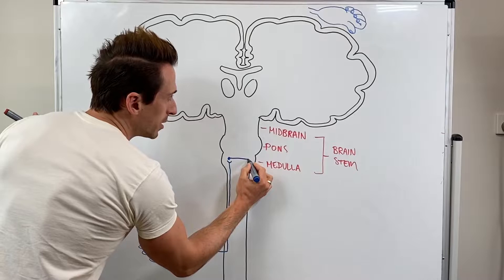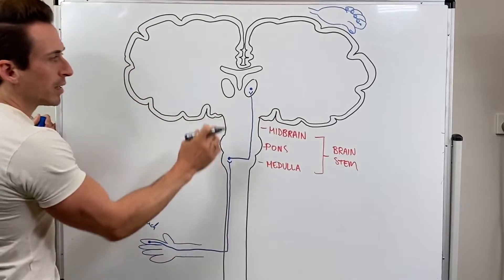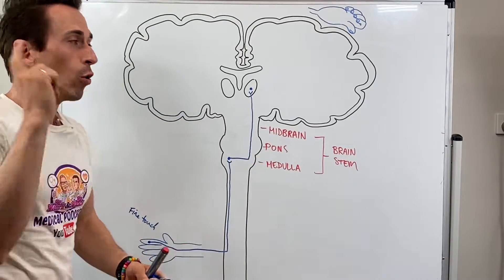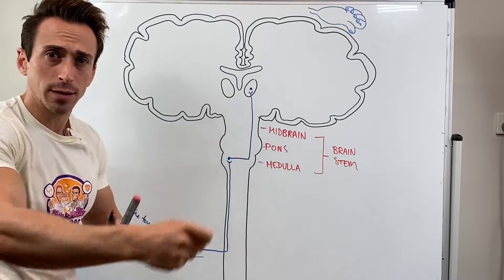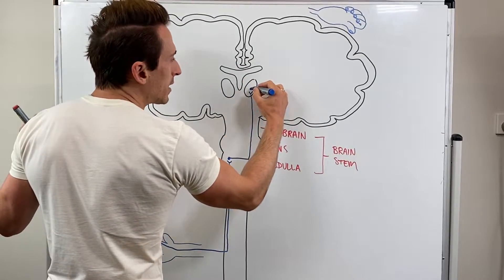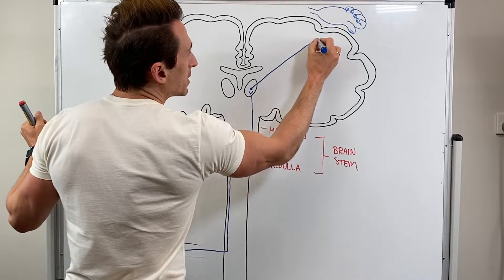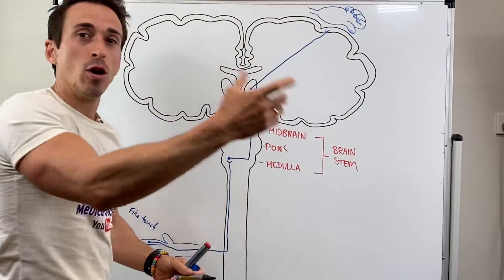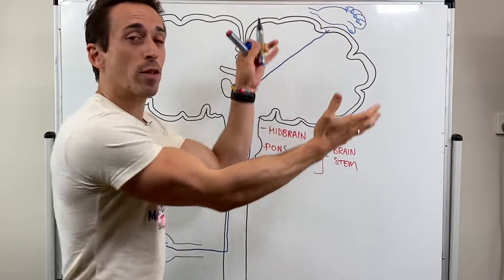Now once it crosses, it then continues to travel up until it gets to a deep part of the brain called the thalamus. The thalamus is the sorting centre of the brain. Anytime information from the body wants to get to your brain for you to be aware of it, it must go through the thalamus — it's like the post office, the sorting centre. There's a third neuron at the thalamus which then gets the information and sends that information about fine touch of the hand to the part of our cortex that is actually mapped to the hand. We have a map of our entire body on our brain, and the more sensitive that area of the body is, the larger area of the brain is dedicated to it.